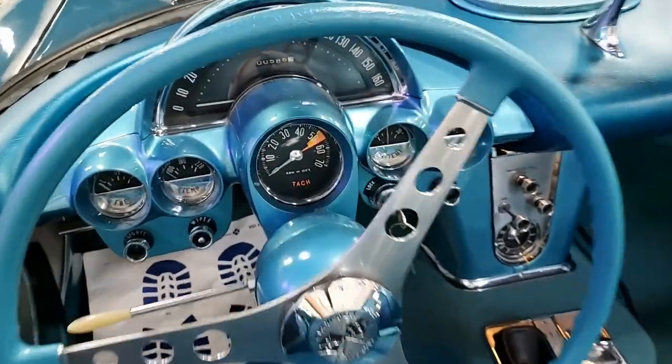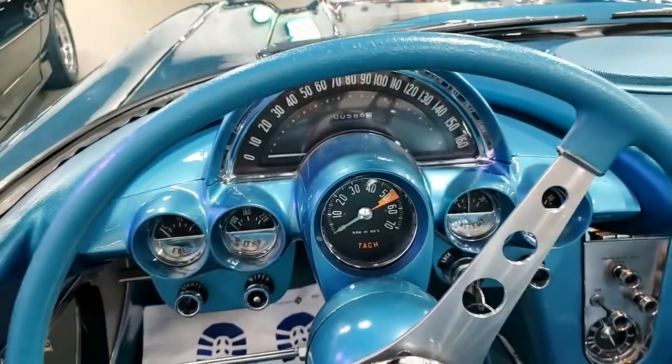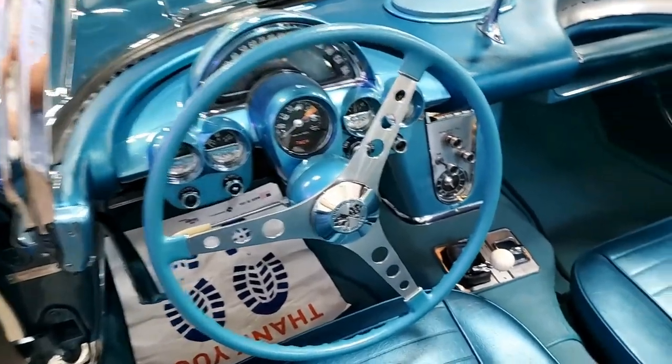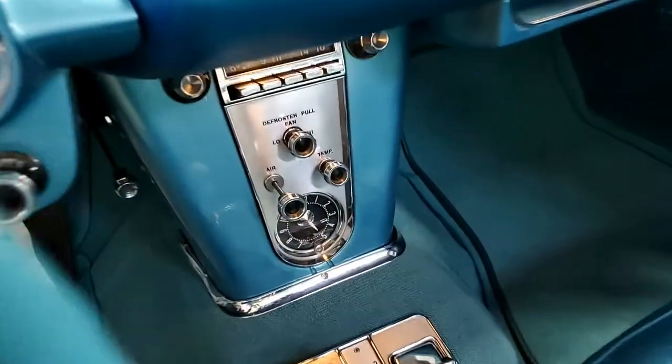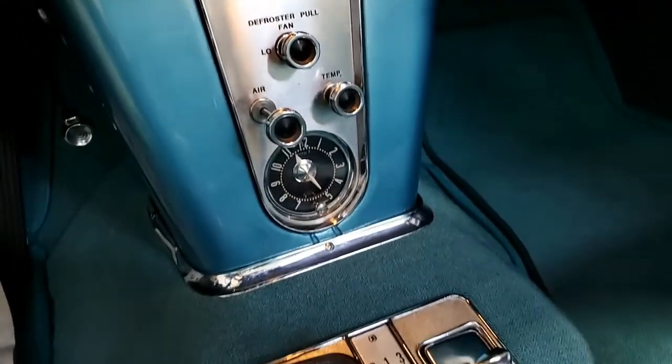The interior of this '59 Corvette fuel injection convertible shows very good to excellent seats, gauges, door panels, and steering wheel. Great dash pad, carpet, and seat belts. And as we said, this is a matching numbers 250 horsepower fuel injected engine.